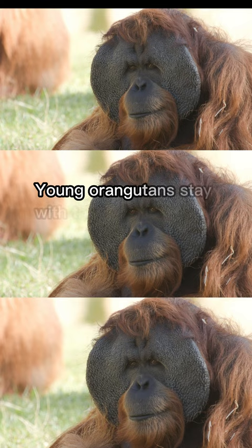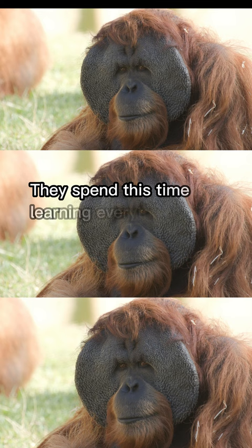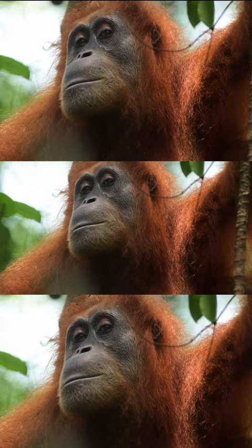Young orangutans stay with their mother until they reach around seven years old. They spend this time learning everything from her, including what's good to eat.